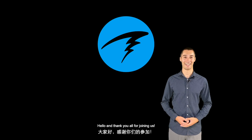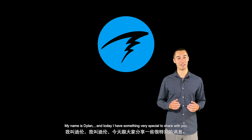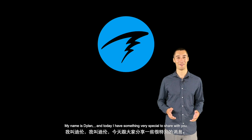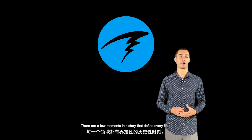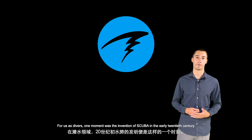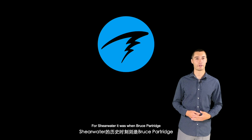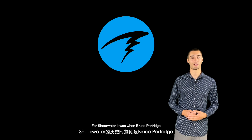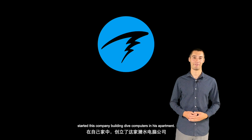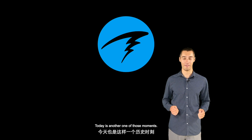Hello, and thank you all for joining us. My name is Dylan, and today I have something very special to share with you. There are a few moments in history that define every field. For us as divers, one moment was the invention of scuba in the early 20th century. For Shearwater, it was when Bruce Partridge started this company building dive computers in his apartment. Today is another one of those moments.